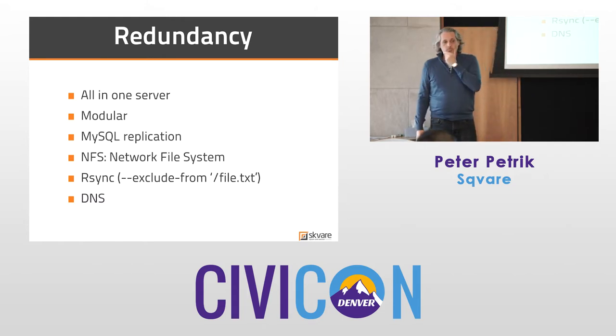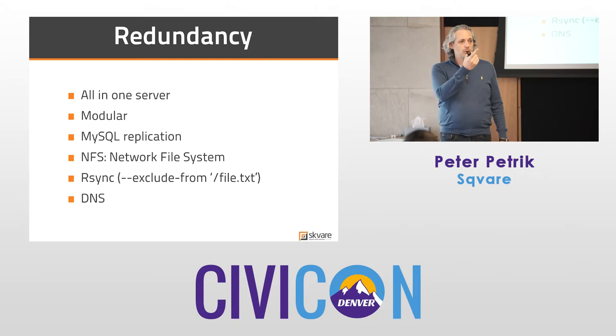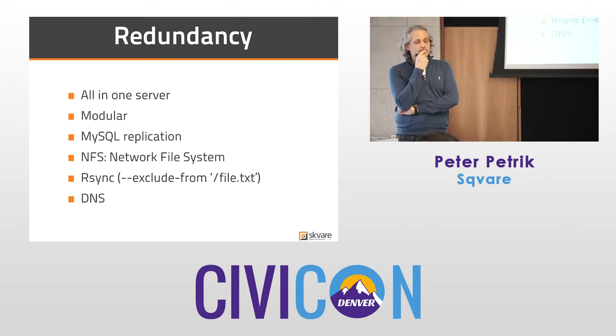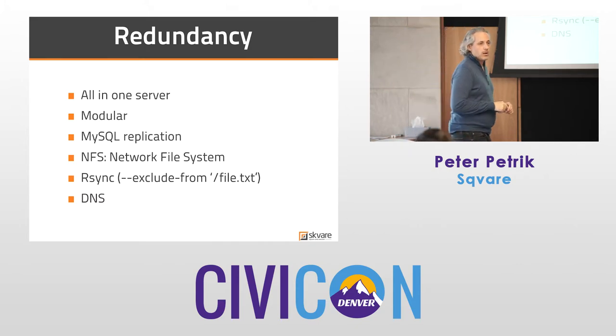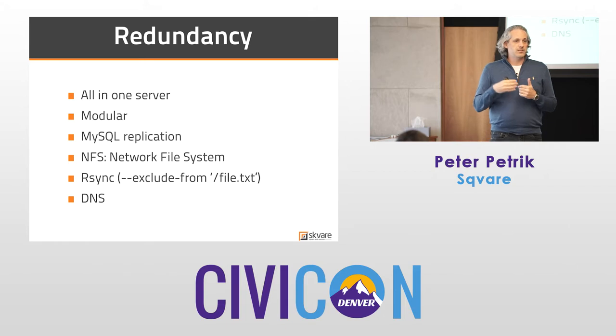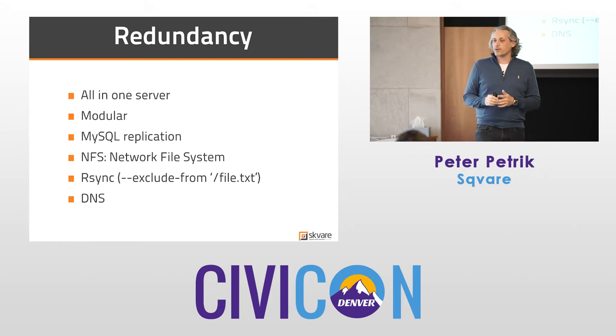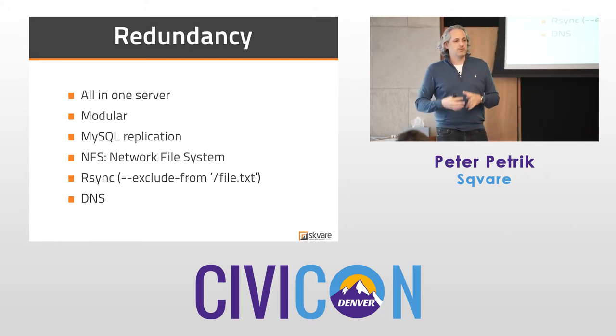Putting your database server on a different VPS machine can cause performance degradation with CiviCRM because of so many calls back and forth. By and large we don't do that, though using Amazon Web Services can mitigate it depending on your provider. An all-in-one setup is generally better because all calls between the database and PHP can happen via sockets versus TCP, which alone saves some overhead — and that makes a difference when you scale up.